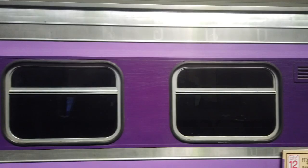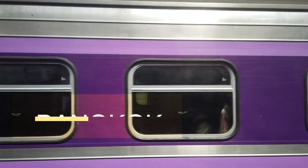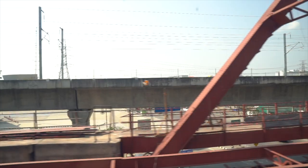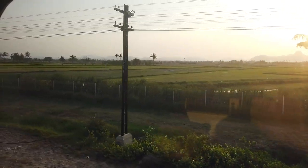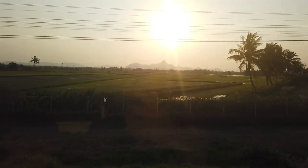So we're here at our train station and our train is moving. Rice paddies everywhere, palm trees and mountains.